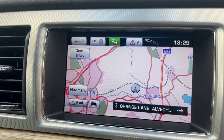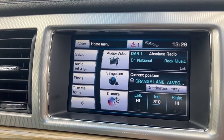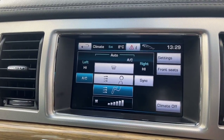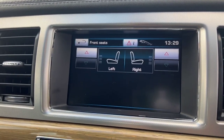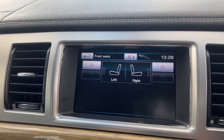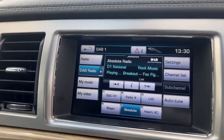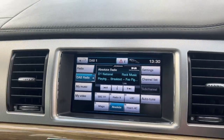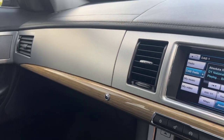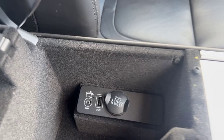The infotainment system has satellite navigation, Bluetooth, phone, and menu functions. You can get your climate control up on there, and heated seats are accessible on there too. It has DAB digital radio. There are paddles on the steering wheel for the automatic gearbox should you want to use them. There's more connectivity in there — auxiliary and USB.